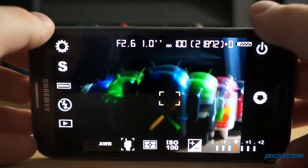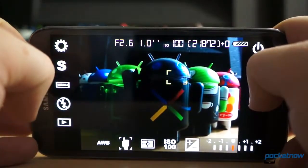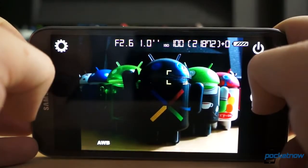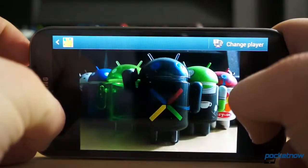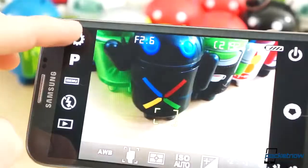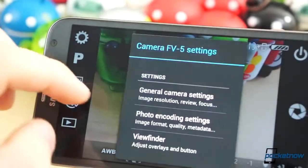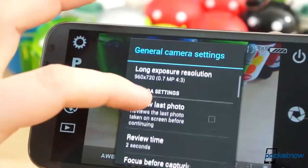That said, some of the features like shutter speed adjustment were pretty disappointing. The maximum output for a long exposure for our device was 0.7 megapixels, and that number varies from device to device, but the result is still pretty dismal. Other than that, we really like the extended control offered by Camera FV5. It's available in the Play Store for $3.95.